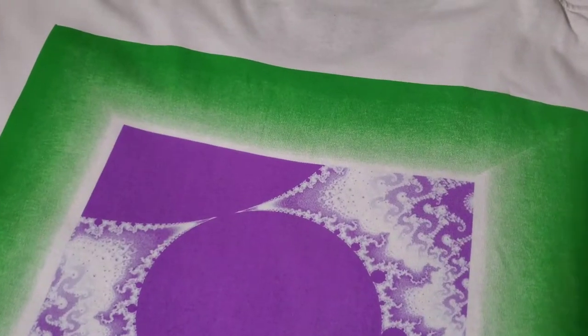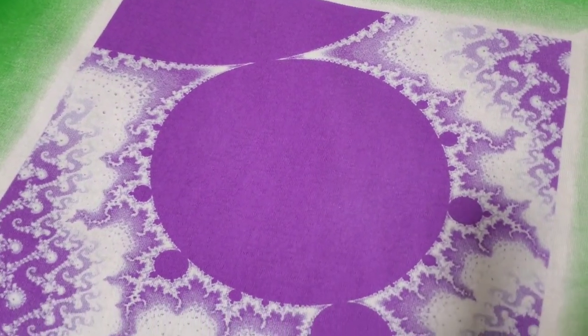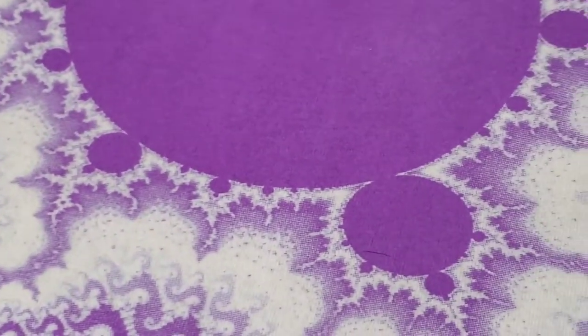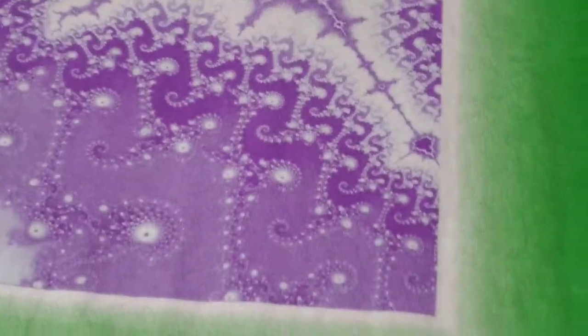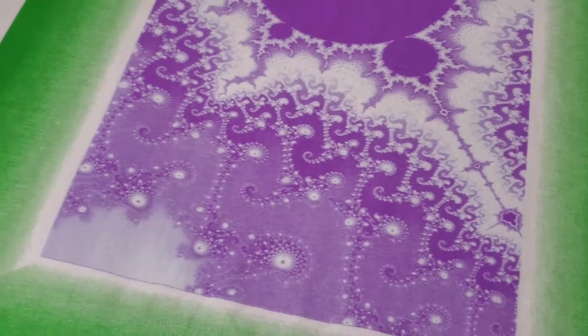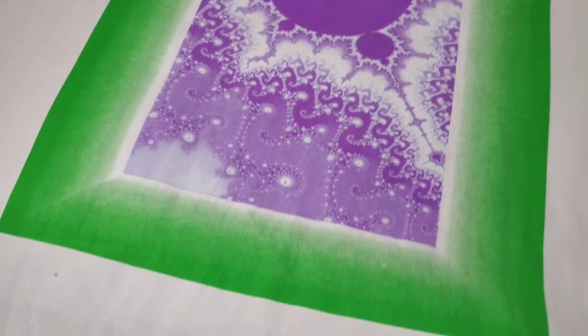Now going to the back of the shirt — I'm just going to go over the design slowly. Very, very detailed printing from the early Online Ceramics days. Very, very nice tee — one of my favorites as well.